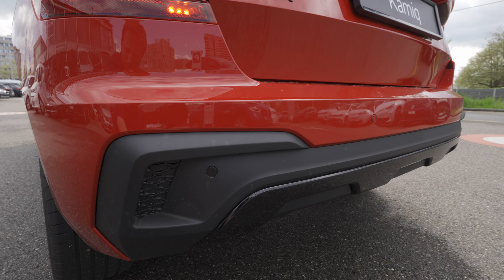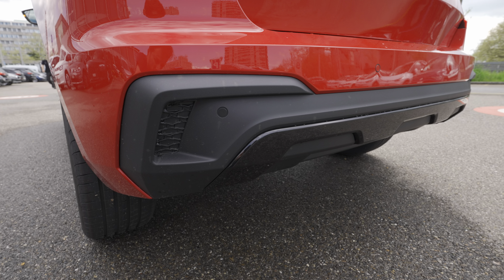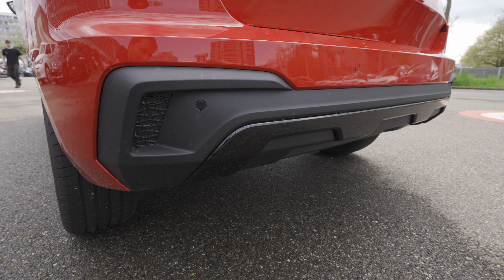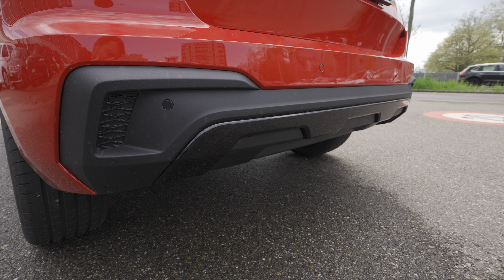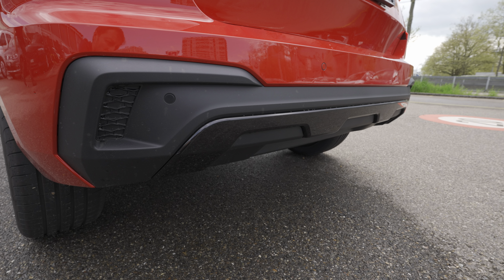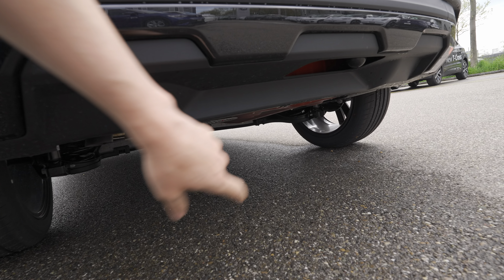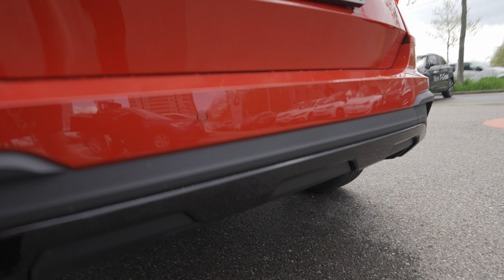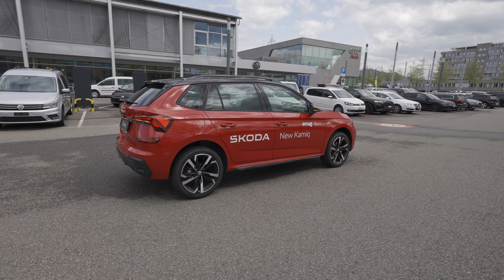The rear also has LED number plate lighting, a reverse camera, Skoda writing in gloss black, four rear parking sensors, and a nice bumper design. Even though there's no visible exhaust pipe, the bumper looks really nice with sharp edges and glossy piano accents. The tow hook is also accessible back here.